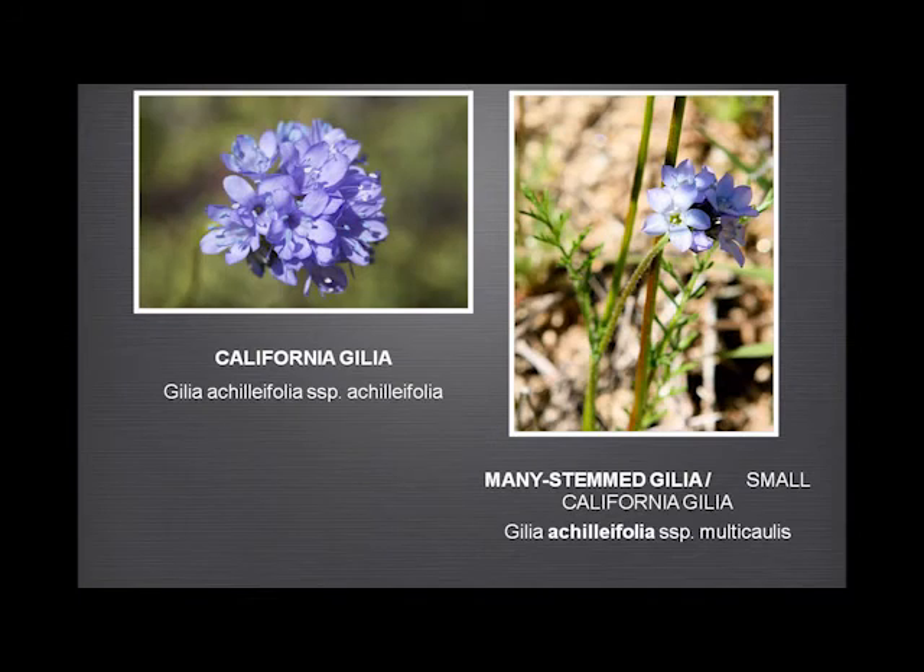Sometimes confused — but they shouldn't be — with the gilias. These are two common ones: the California gilia and the many-stemmed gilia. My observations suggest the leaves are actually very similar on the two plants, and the easiest way to tell them apart is simply by the number of flowers in the inflorescence. The California gilia has between 8 and 25 flowers, and the many-stemmed gilia has between 1 and 7. They often grow together, so it's very hard to tell the difference sometimes.